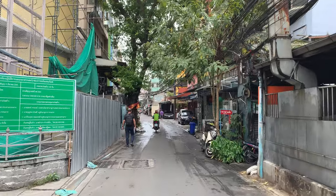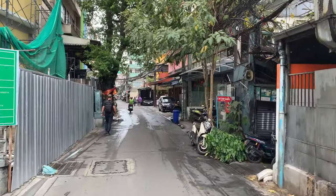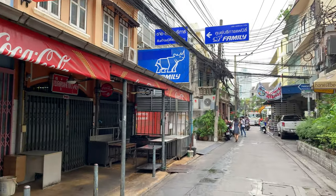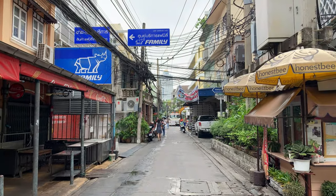Welcome back to Dragonfly Travel Channel. In my last video I had shown you the hidden and beautiful cafes to visit in Bangkok — if you haven't seen them, you can click on the link above.